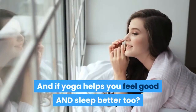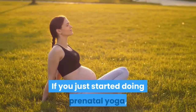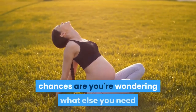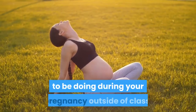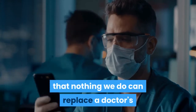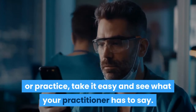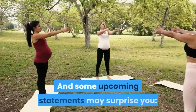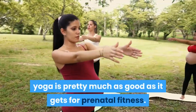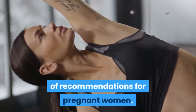And if yoga helps you feel good and sleep better too? Well, all the better. If you just started doing prenatal yoga, or if you've been practicing for months or even years, chances are you're wondering what else you need to be doing during your pregnancy outside of class. It's wise to remember that nothing we do can replace a doctor's care. If you're unsure about an exercise or practice, take it easy and see what your practitioner has to say. Yoga is pretty much as good as it gets for prenatal fitness. When practiced properly, prenatal yoga is at the top of my list of recommendations for pregnant women.